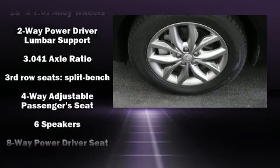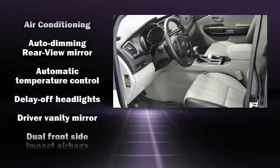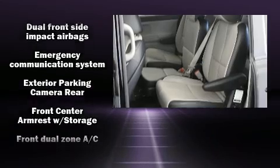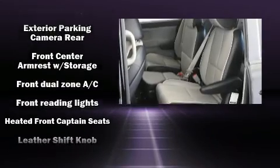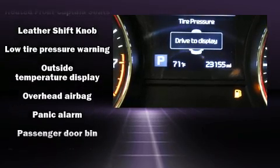Kia also prioritized safety and security by including dual front impact airbags, front side impact airbags, ignition disabling, and four-wheel disc brakes with ABS. For added security, Dynamic Stability Control supplements the drivetrain.